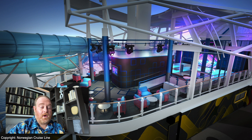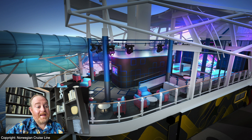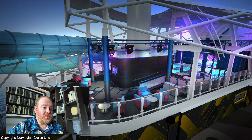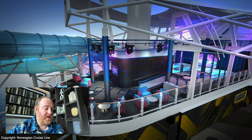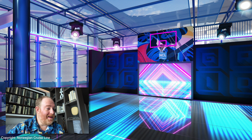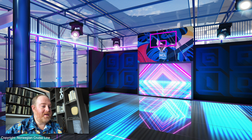Let's take a look at what they're calling the Glow Court. This is a sports court by day and then also a nightclub in the evenings. This is also what was part of the go-kart racetrack before. It looks really colorful and vibrant — I think it looks really neat. I don't know if I want to be dancing in the humidity of the Caribbean at night, but that's just me. Let's go back and look at the deck plans.